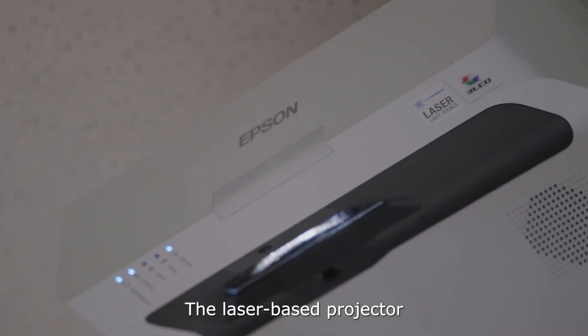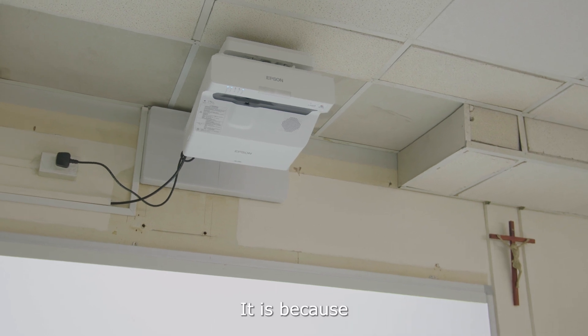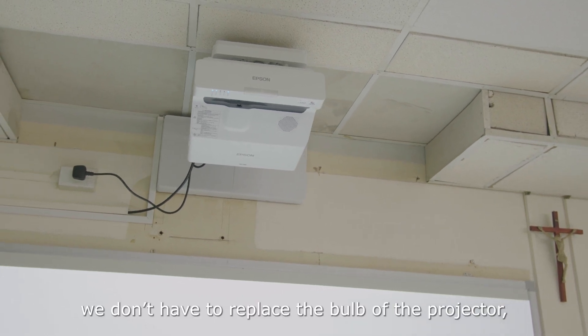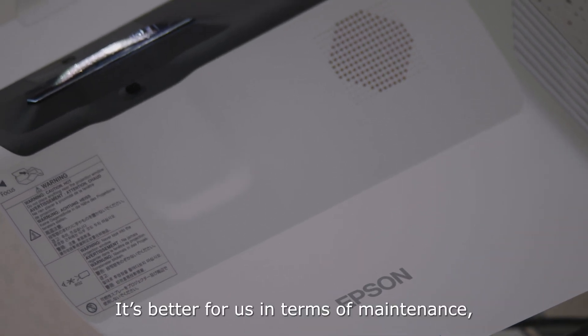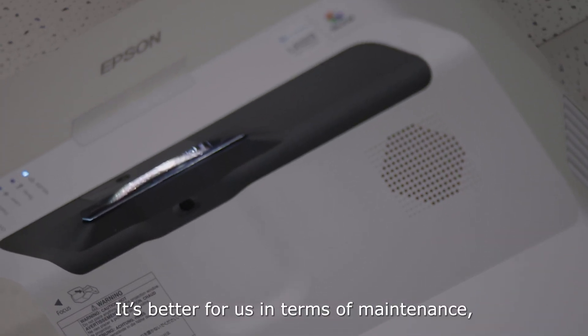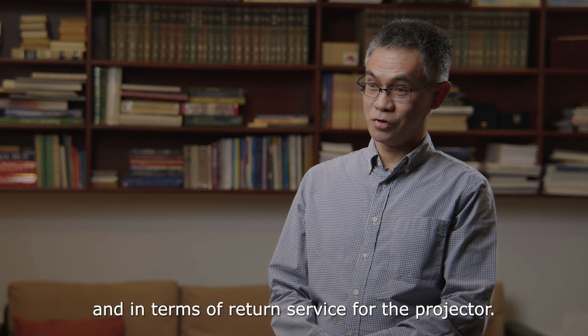The laser-based projector is better than the lamp-based projector because we don't have to replace the bulb of the projector. It's better for us in terms of maintenance and in terms of return service for the projector.